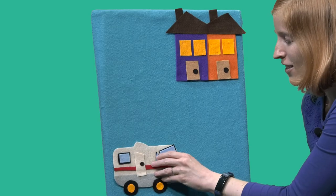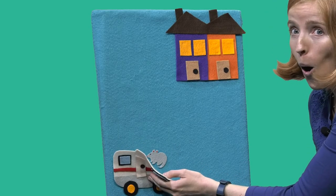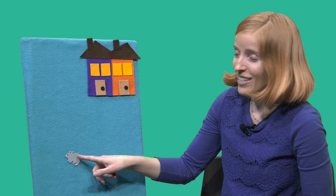Oh, there's that little mouse! He was hiding behind the RV — oh, sneaky sneaky! Thanks for helping me find that little mouse. We'll see you next time. Goodbye!